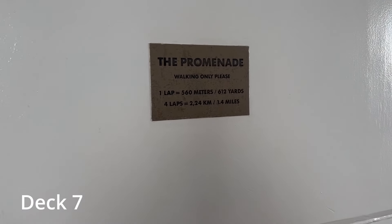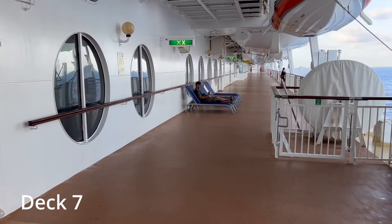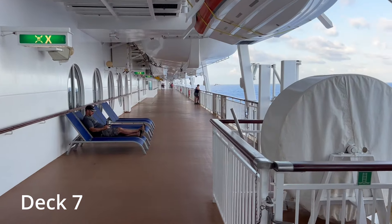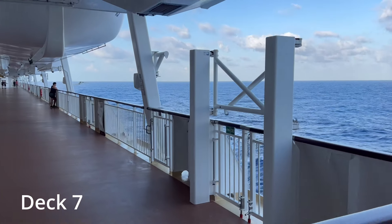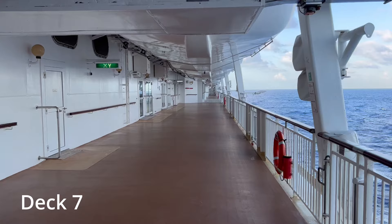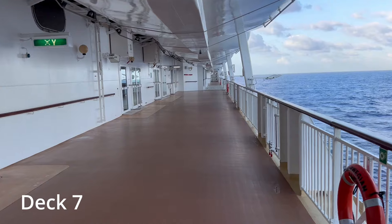The promenade deck on deck 7 wraps around the entire ship. One lap is around 560 meters or 612 yards — that's a little bit more than one third of a mile per lap. It's usually not very crowded and it's a great place to go for a long walk, to play some shuffleboard, or to just relax and view the waves rolling by.